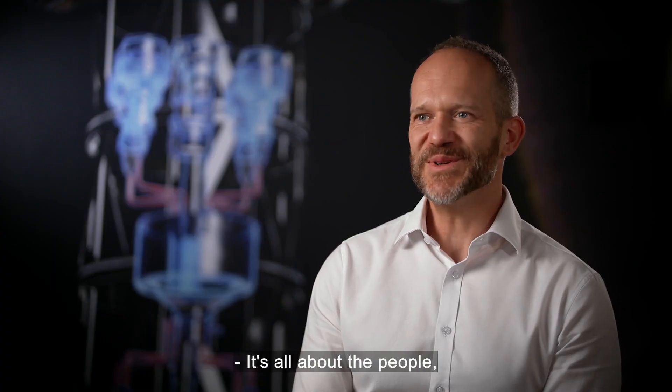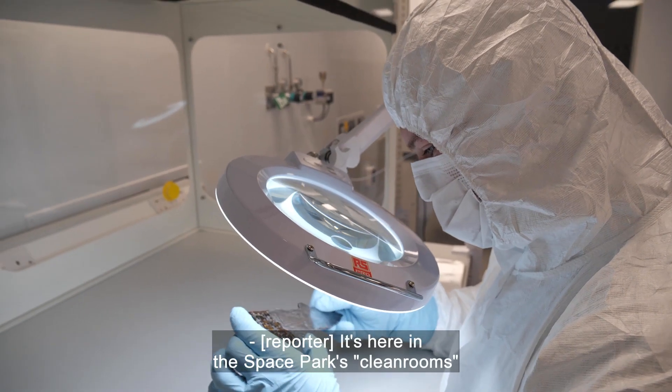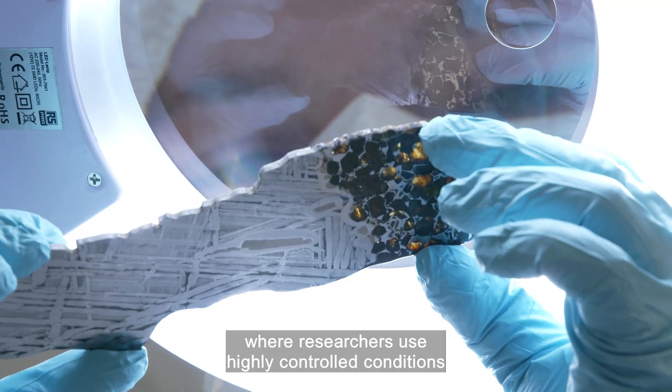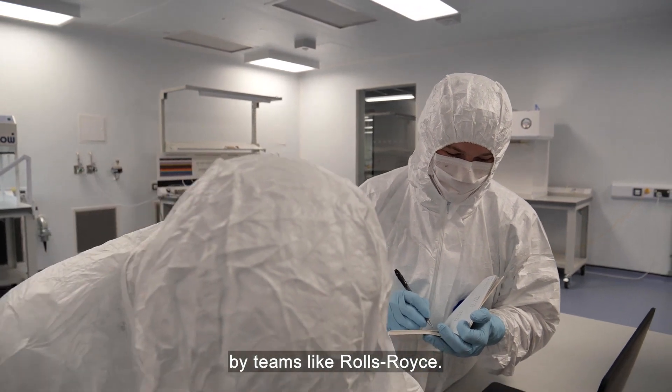It's all about the people at the end of the day. With the team we've got behind it, we've got every success. It's here in the Space Park's clean rooms where researchers use highly controlled conditions to test the new technology developed for space by teams like Rolls-Royce.